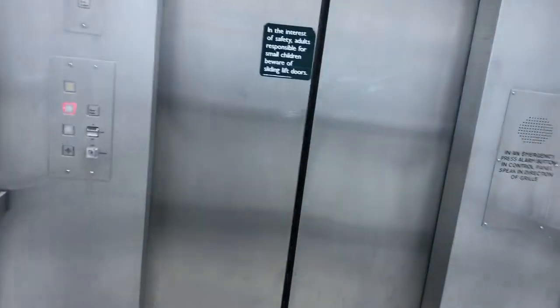Here we go. Nice old Evans lift. And this is the door. Really nice, a nice old 90s Evans. Good fixtures, new lights. I've been in store for years. Here we are back at one and we'll go to the escalator.